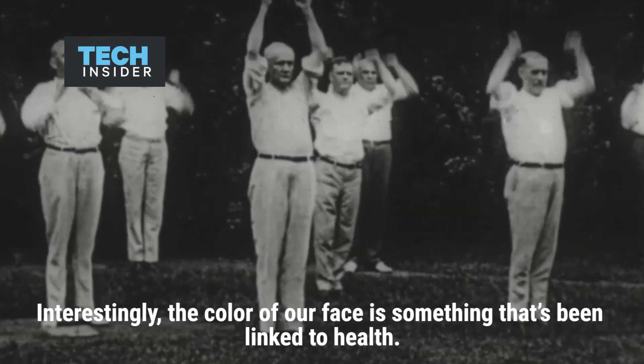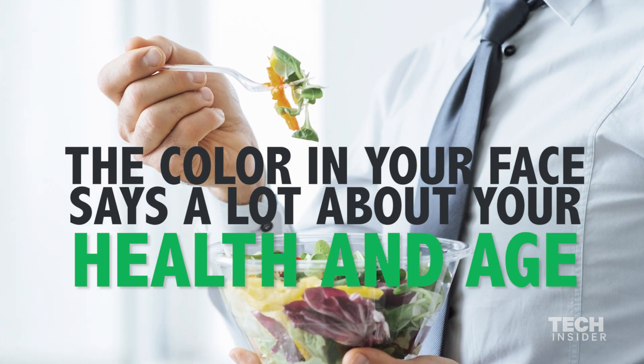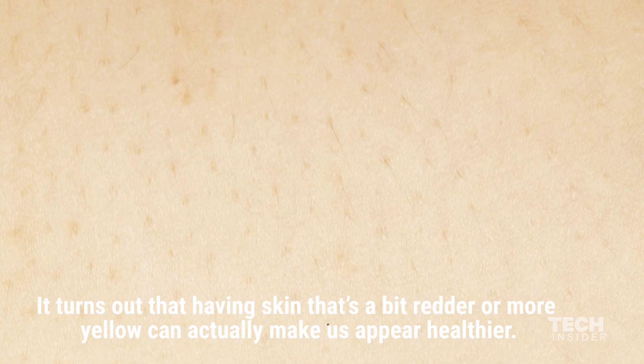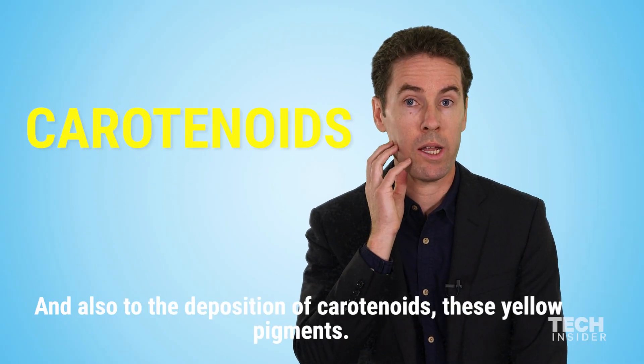Interestingly, the color of our face is something that's been linked to health. It turns out that having skin that's a bit redder or more yellow can actually make us appear healthier, and it might be related to the oxygenation of our blood and also to the deposition of carotenoids,